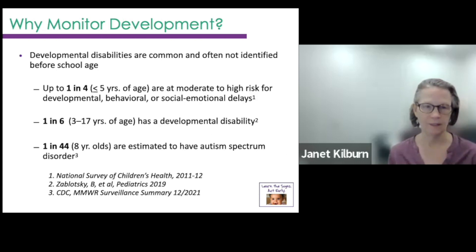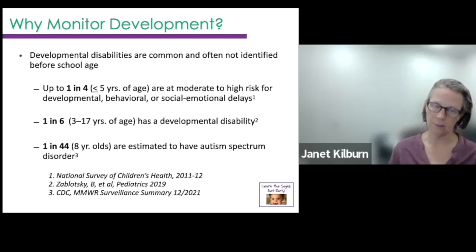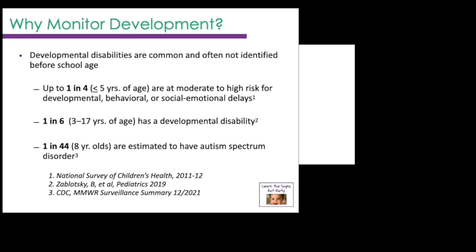Why monitor development? These are some national statistics, and it's pretty concerning that one in four children...